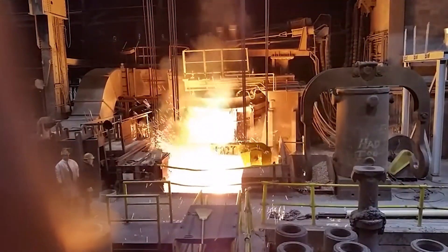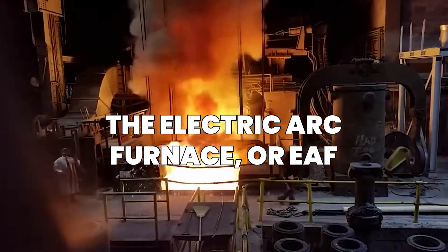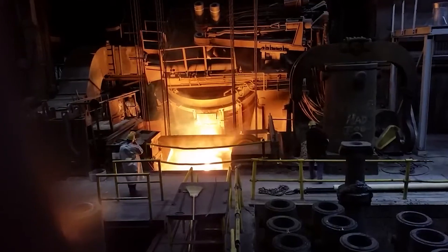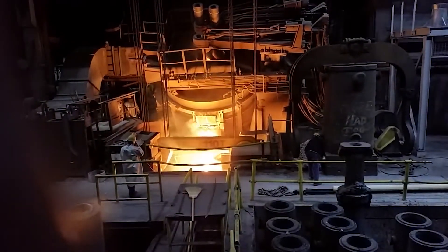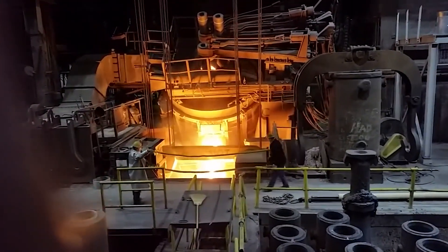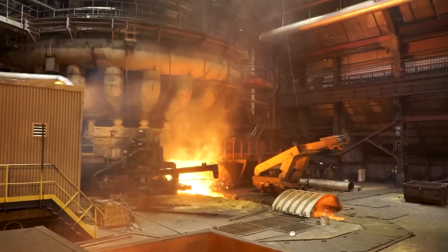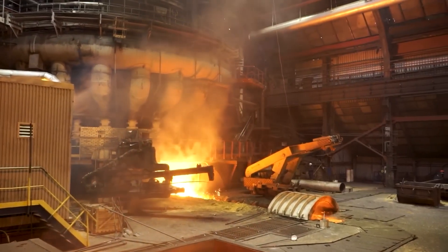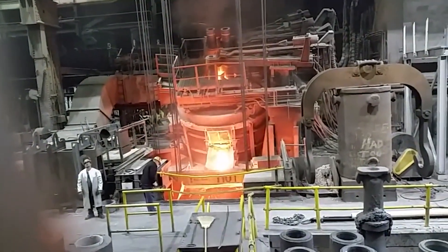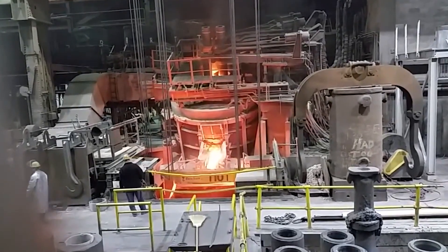In modern steelworks, there's another method that's gaining ground: the electric arc furnace, or EAF. Unlike the BOF, which relies on molten iron, the EAF primarily melts recycled scrap steel using powerful electric arcs. This method is more sustainable, more flexible, and can be switched on and off depending on demand. BOFs are ideal for mass production from raw materials, while EAFs support a circular economy by reusing existing metal. What comes out of these furnaces is liquid steel — glowing, clean, and ready for the next step.